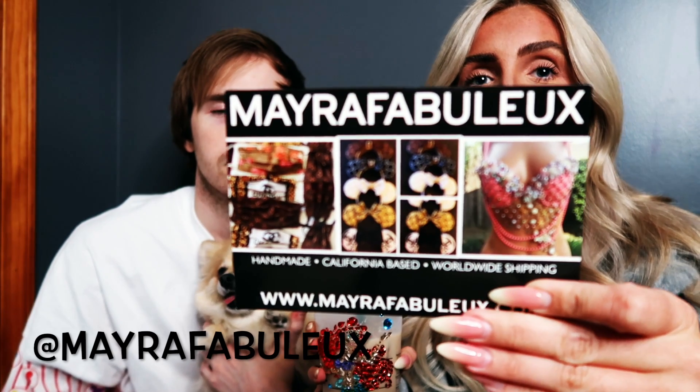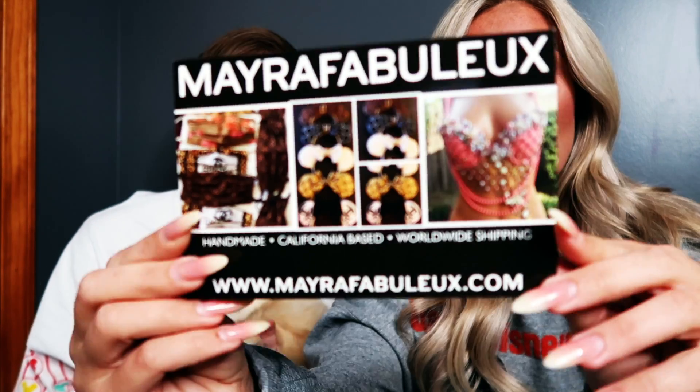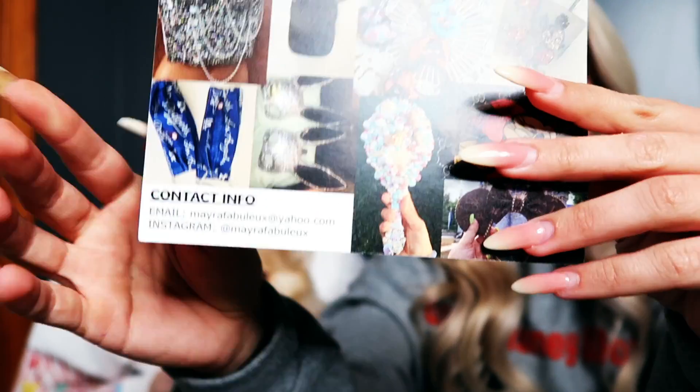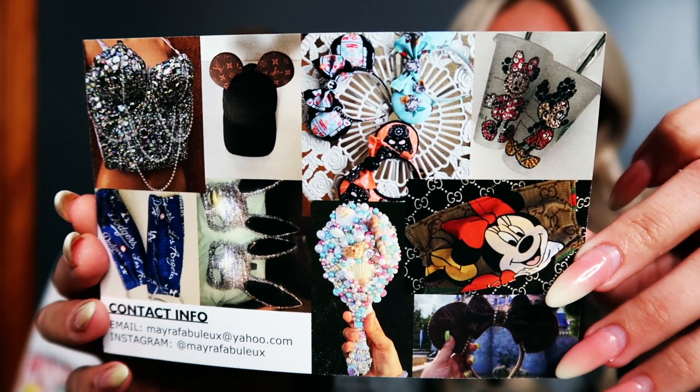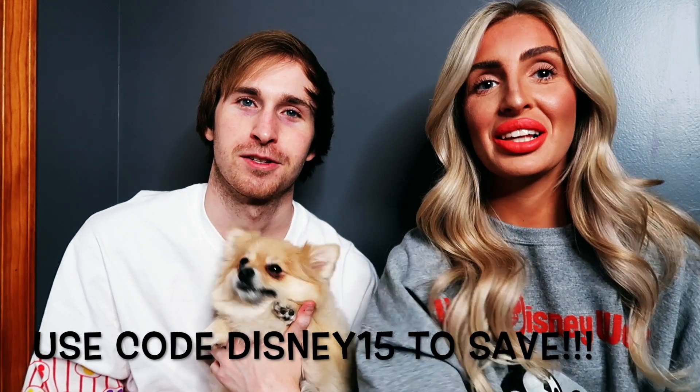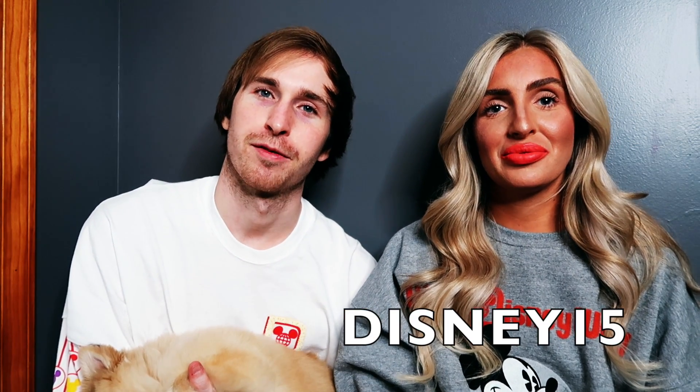Right now I'm drinking an iced chai in a blinged-out Ariel Tumblr cup from Myra. You can get a ton of these on her site — they have tons of different ones along with ears. You can use Jamie's code DISNEY15 to save 15% on anything from her shop. We'll put the code and the link in the description.